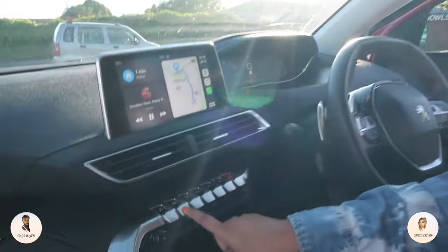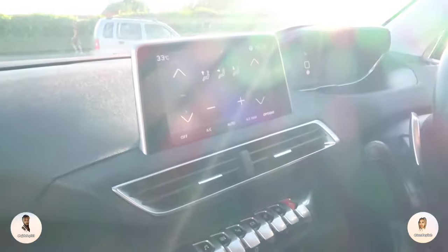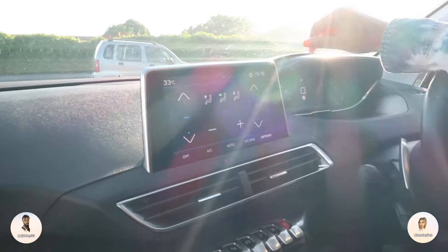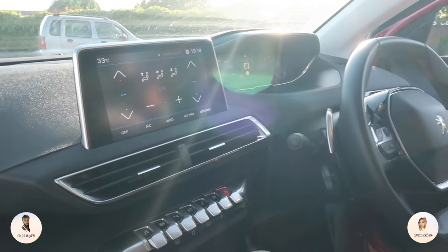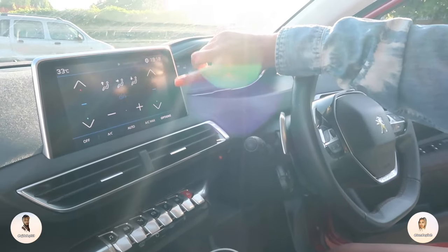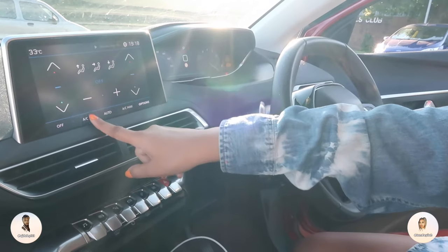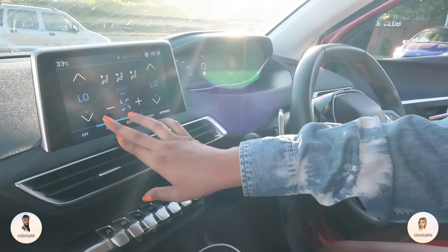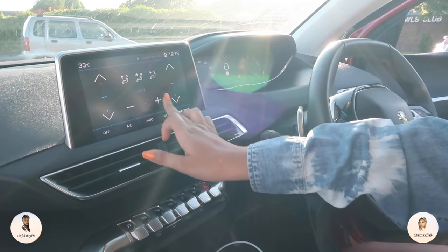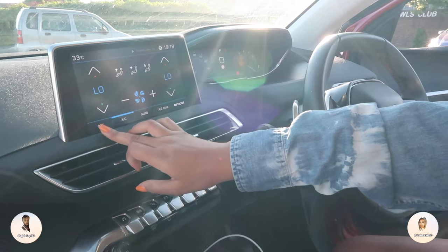Then we have air con. When you press the air con button, you get controls for hot and cold. You can set different temperatures for the passenger and the driver's seat. It's like 30 degrees today so we definitely needed that. You can go really low or really high with the fan — different modes.